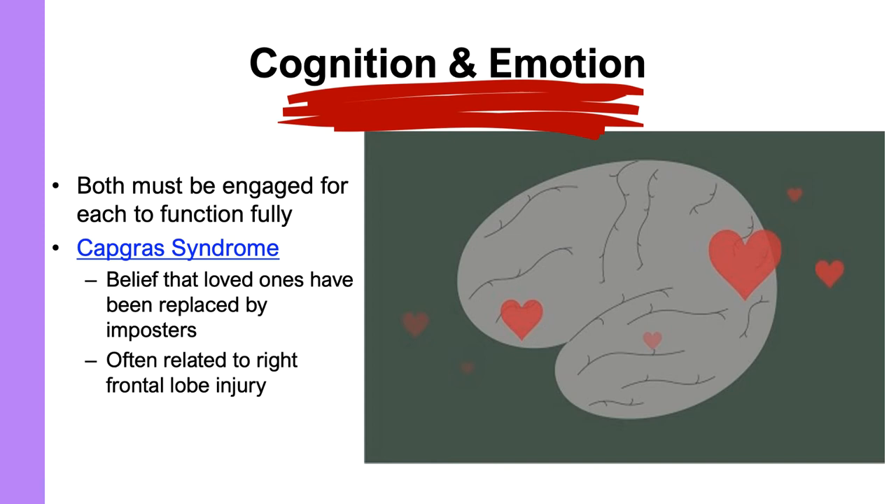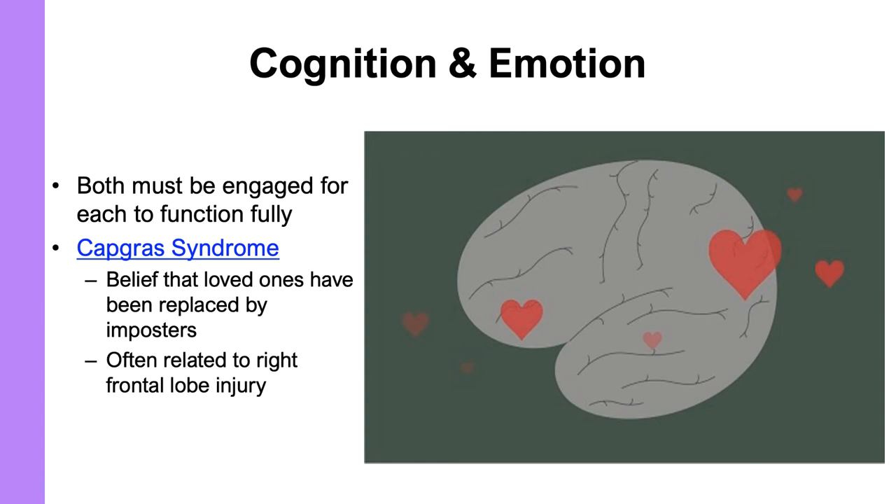The bottom line is that both emotion and cognition are important and needed for us to function fully. If you lose the ability to process the emotional or somatic component of somebody or something, you're not able to function fully and make decisions.